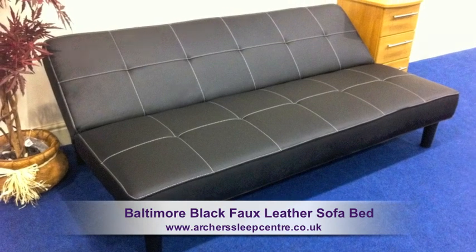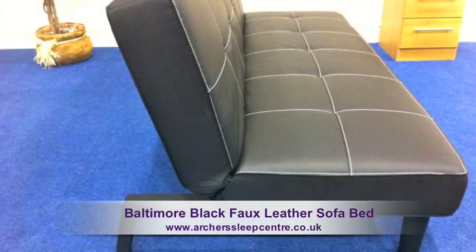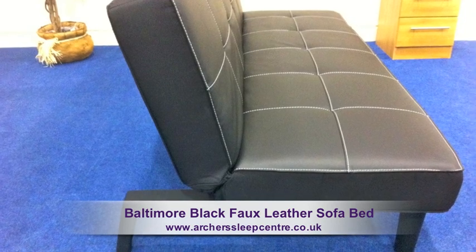The sofa bed is absolutely perfect for sleepover guests. It easily moves from a three-seater to a sofa bed in seconds.